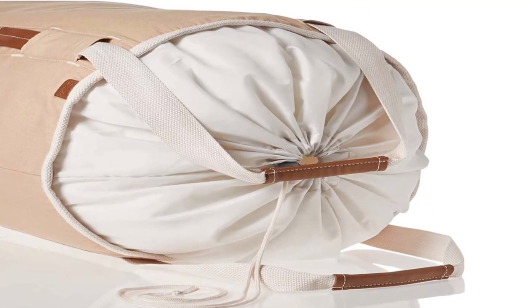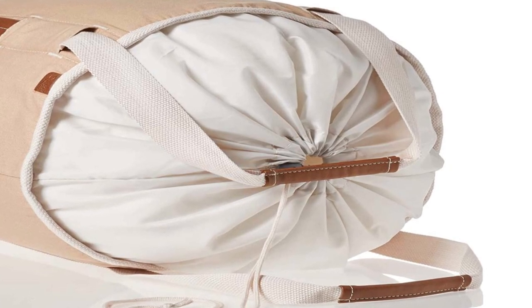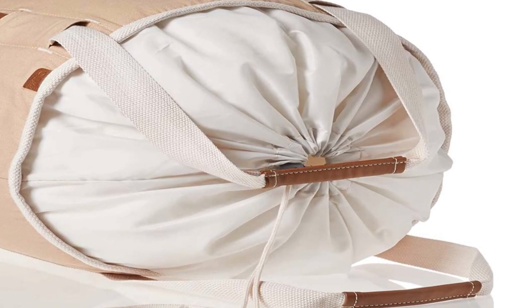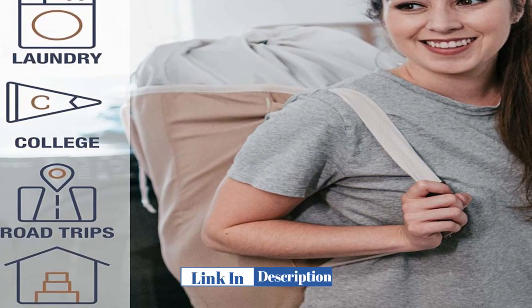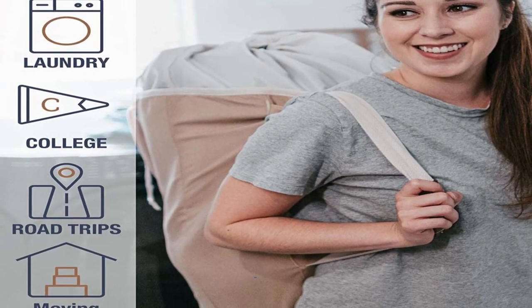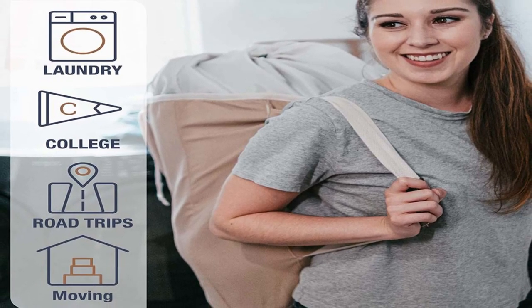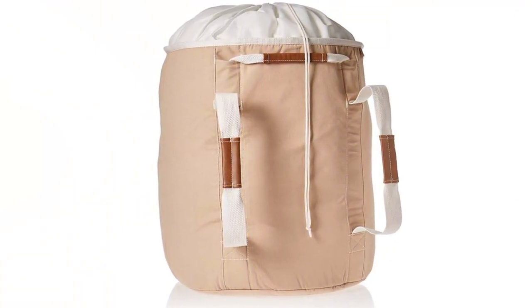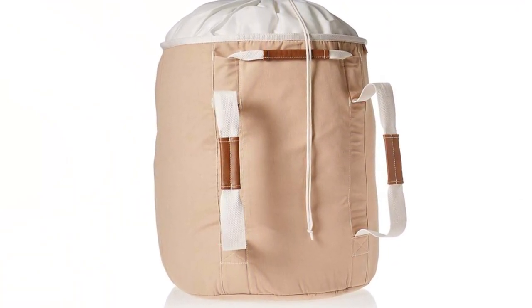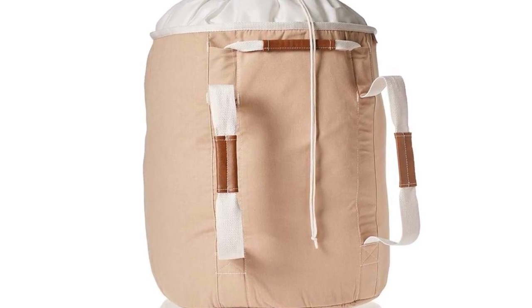Design and Materials: The CleverMade Laundry Backpack Duffel Bag Tote features a sleek and modern design that is both stylish and functional. The bag is made of high-quality polyester material that is durable and water-resistant, ensuring that your laundry stays dry even in wet conditions. The bag also features a drawstring top closure lid that helps to keep your laundry in place and prevents it from spilling out during transport. The backpack straps are adjustable, allowing you to customize the fit and ensure maximum comfort.